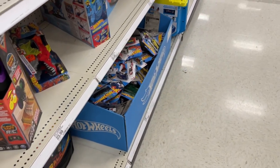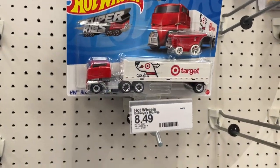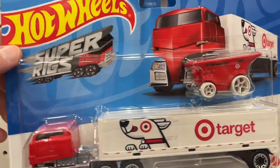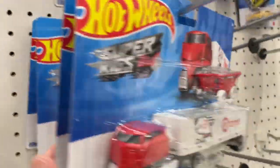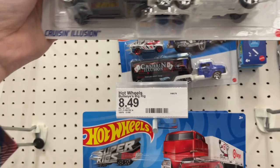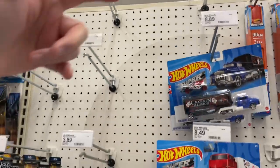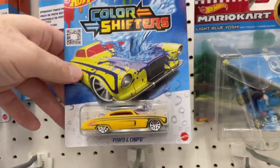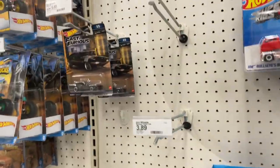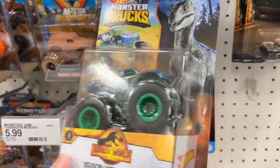Oh, forgot about the bin — I gotta look through the bin! Oh, here's the Target Super Rigs — they do have it today. There's one, two, three, and four left here, and they also have the Super Rigs Cruising Illusion. Looks like they sold a lot of Super Rigs — it's all empty. Color Shifters too, only a Fish and Chips, two or three — everything else has sold. Oh, here's some more Fast and Furious.